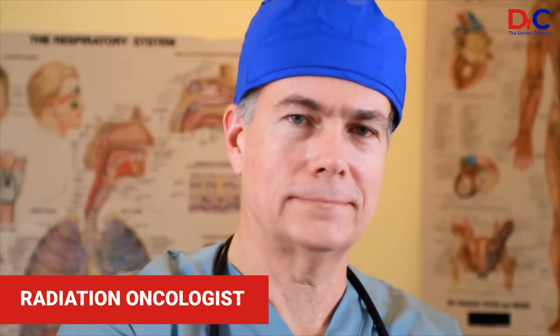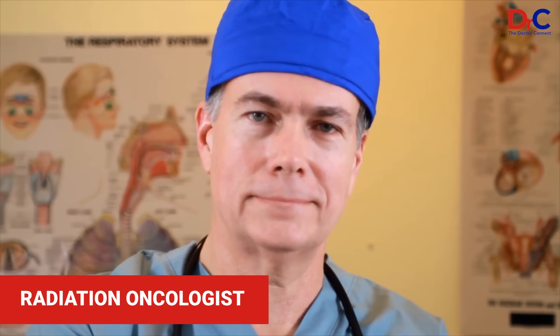Medical oncologists are specialty physicians who treat with systemic treatment — it could be chemotherapy, immunotherapy, or targeted treatment.